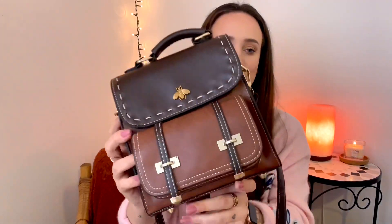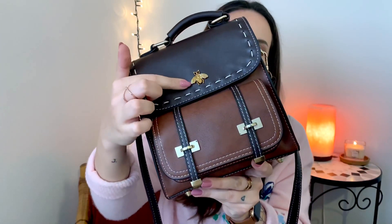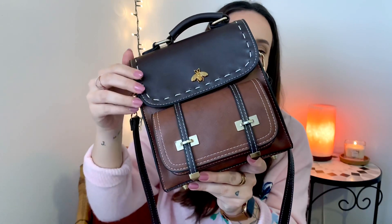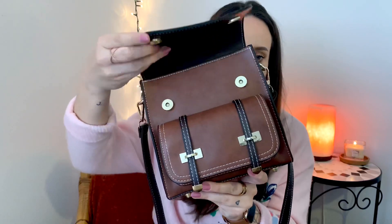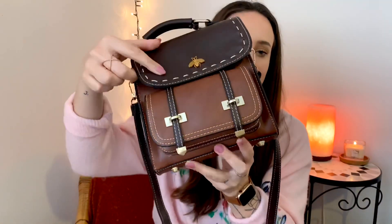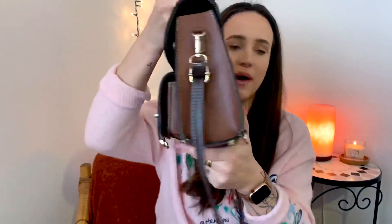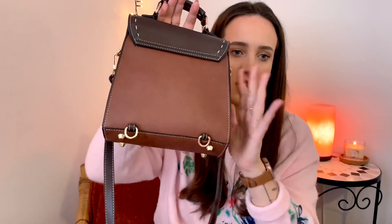The bag has a little emblem of a bumblebee, which is one of my favorite animals. The main pocket is very big and has a little zip on top. There's also a little pocket in the front, and the back is very plain. In this little front pocket I only carry my lip products — normally three to four lipsticks.